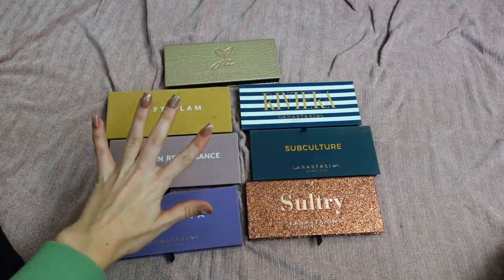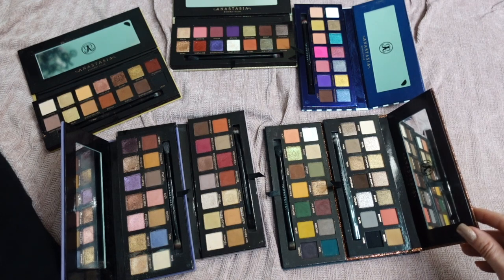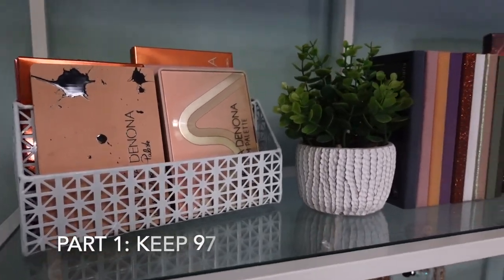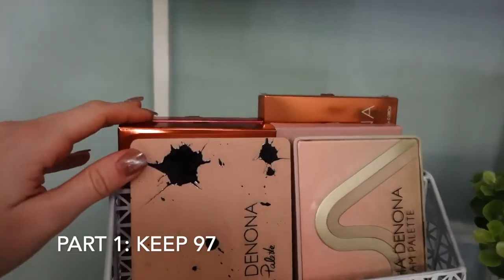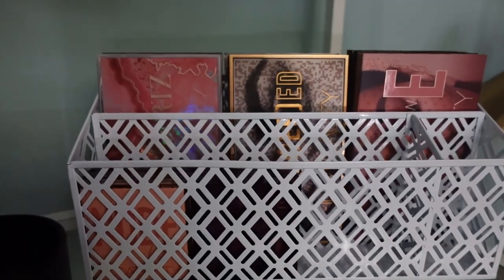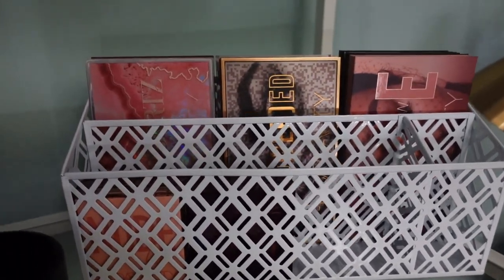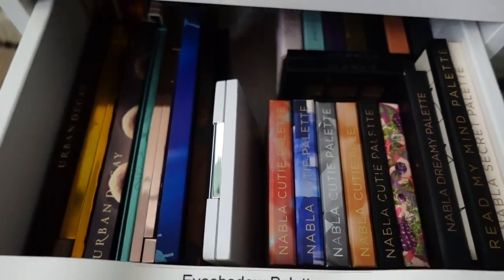These are my Anastasia Beverly Hills palettes — I really like her formula at this point and I'm not decluttering any of these. Here's a little overview of my shelf. Here I have all my Natasha Denona mini-size palettes, all my Anastasia Beverly Hills palettes, and my Pat McGrath behind this. I also have a little storage organizer for all my Huda eyeshadow palettes. I'm happy I decluttered some because now there's a little more space for new collections in 2023.